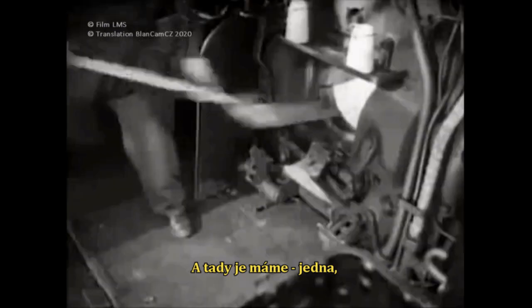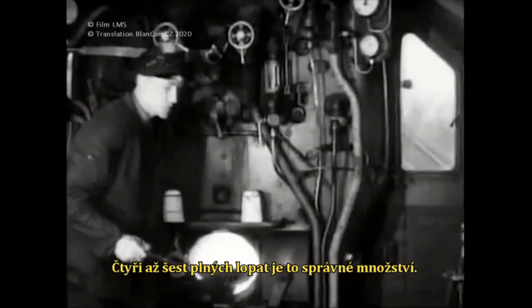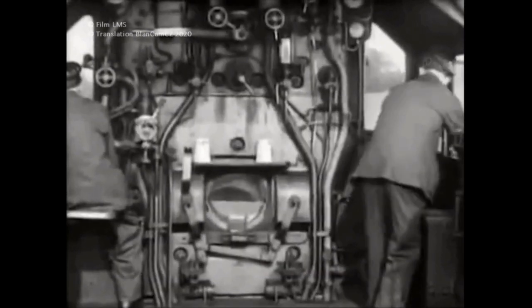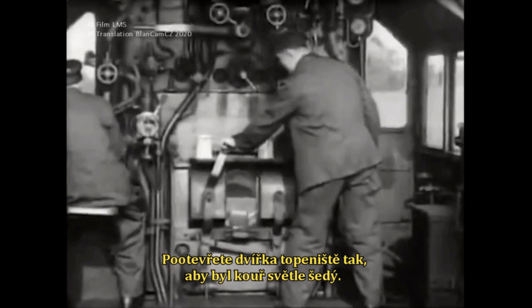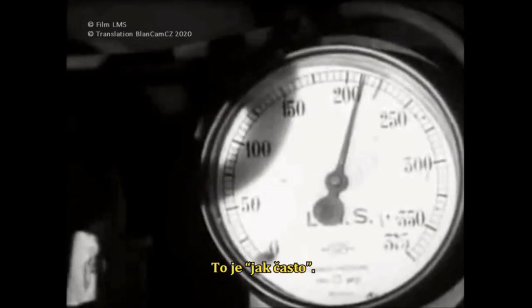And here they are — one, two, three, four, five, and six. Between four and six shovels full is the amount. What about how often? Adjust the fire hole doors until the smoke is light grey. By the time the smoke disappears, which is in about two minutes, it is time to fire again. That is how often.